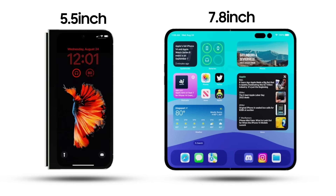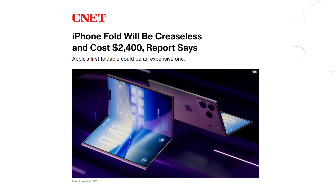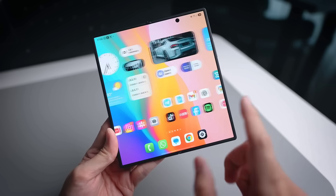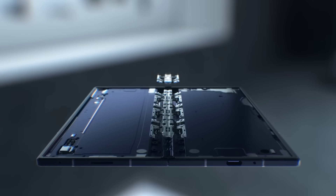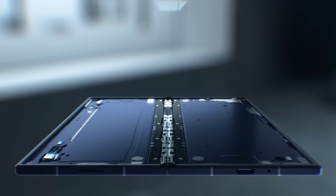Apple takes a different path with a 5.5-inch outer display and a 7.8-inch inner screen. What truly sets Apple apart is the claim of a crease-free inner display, made possible by liquid metal components and a special internal metal plate that distributes stress during folds — something Samsung is rumored to be working on through laser drilling technology, but Apple is reportedly weeks ahead in execution.